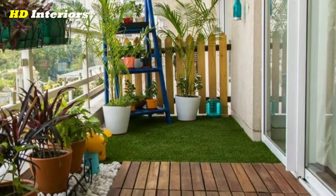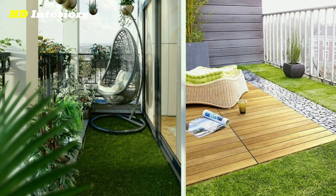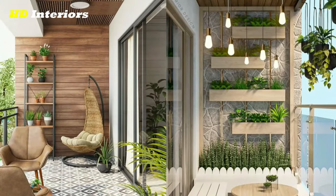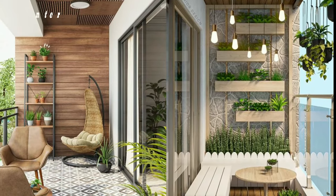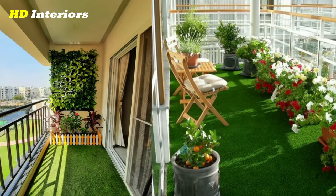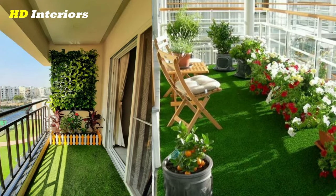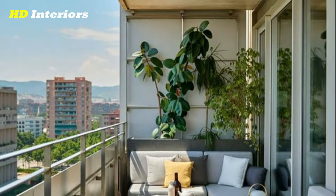Adding textiles: textiles can add a cozy and inviting feel to your balcony. You can add outdoor pillows or throw blankets to your furniture to make it more comfortable. Additionally, consider adding an outdoor rug to define your space and add a pop of color. When choosing textiles, you want materials that are durable and weather resistant — some great options include outdoor fabrics such as Sunbrella.